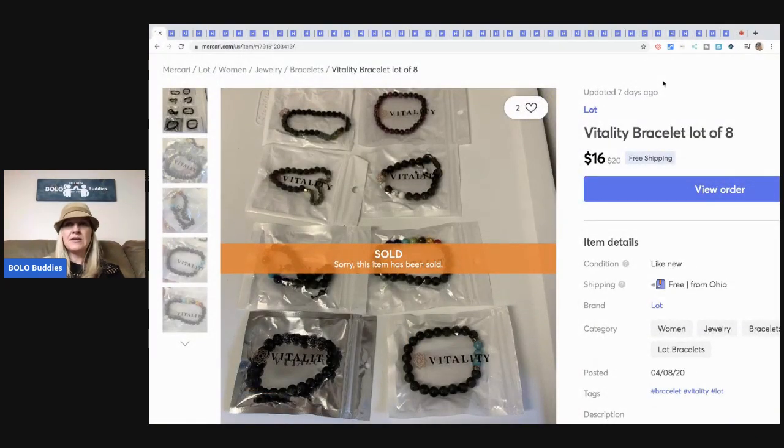Vitality bracelets — I purchased these as part of my bulk buy. I bought it on eBay to sell on eBay and it ended up being 344 pounds of jewelry. If you want to hear how that all transpired, go to my playlist 'I Bought It on eBay to Sell on eBay.' There's a video where I weigh the items so you can get the whole backstory — it was a really fantastic find. These bracelets — eight of them — sold for $16 with free shipping.